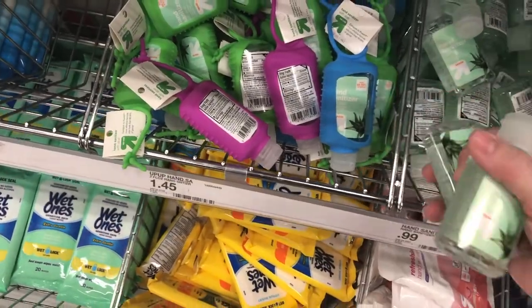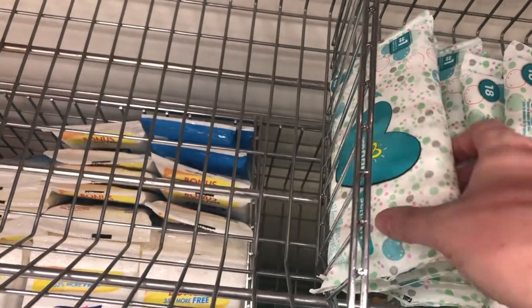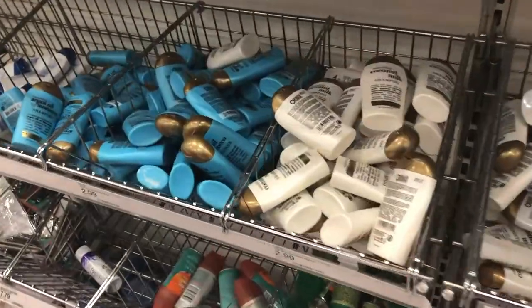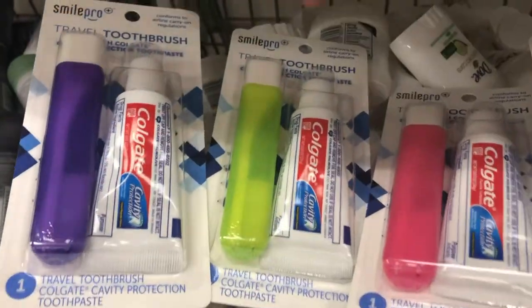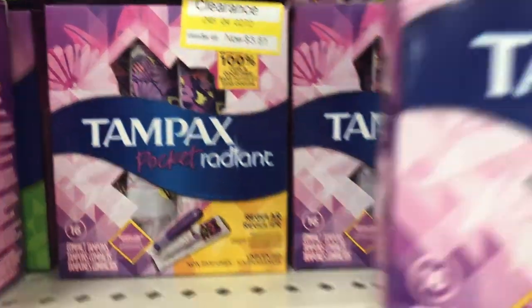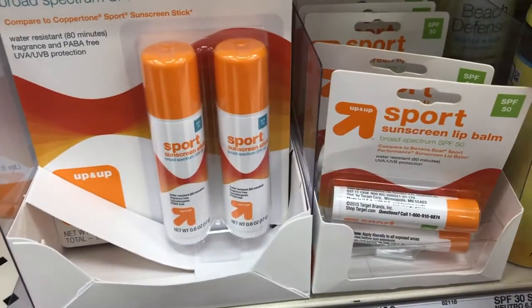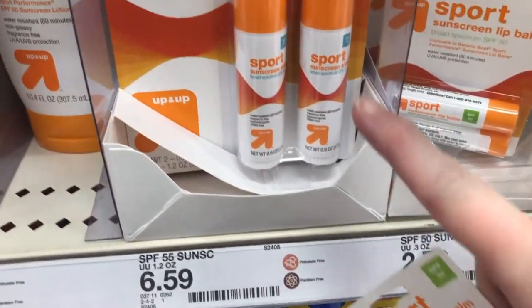I don't know what it is about the travel section - it gets me every time, I just want all the little things. I'm going to get some sanitizers for our bags. I would get a little first-aid kit but I'm just going to create one out of stuff we have at home. For shampoo and conditioner, it's really annoying to have little sample sizes in hotels so I actually buy it in a full-size when I get there. I need to get the kids new toothbrushes anyway, so I got color-coordinating ones. These sunscreen sticks are perfect for the face - the kids can just rub it around themselves. I also got these chapsticks because their lips always get burnt - super cheap, two sticks for three dollars.